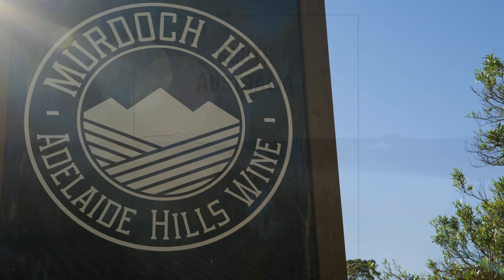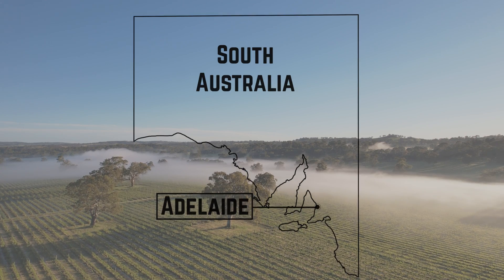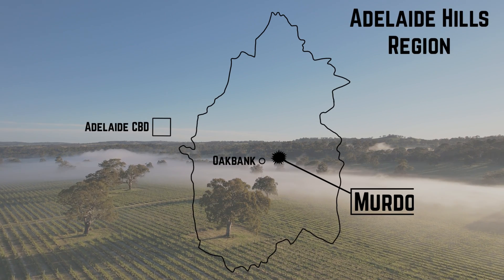Murdoch Hill is here in Oak Bank in the Adelaide Hills, part of the Mount Lofty Ranges. We have a high elevated region around 400 metres and we gain about 700 millimetres of rainfall a year.